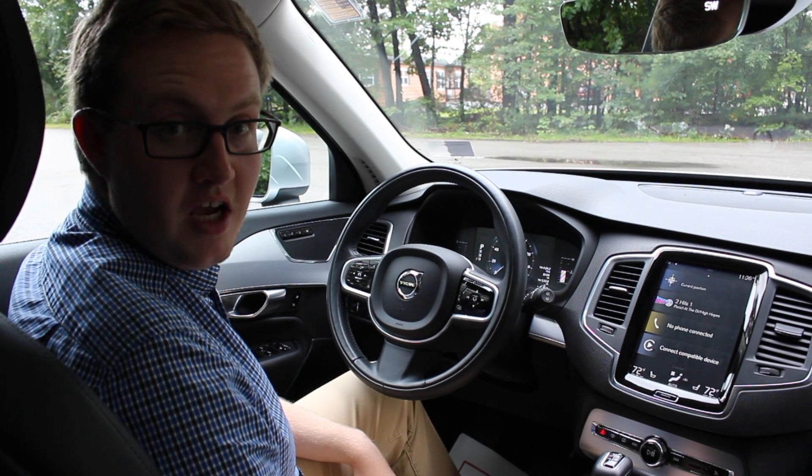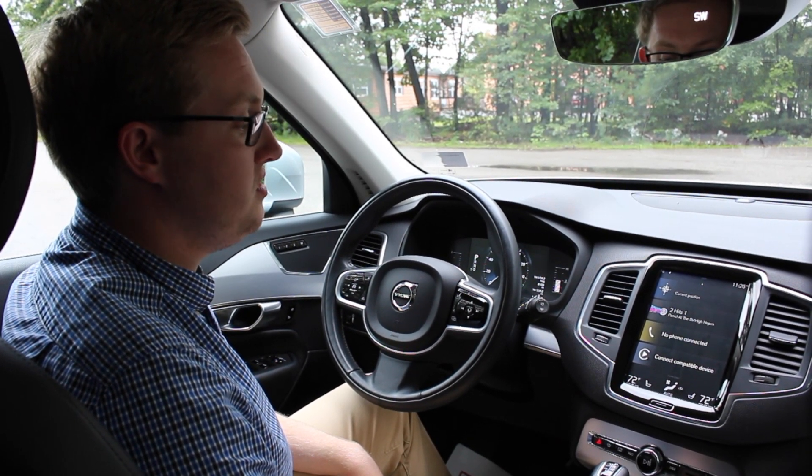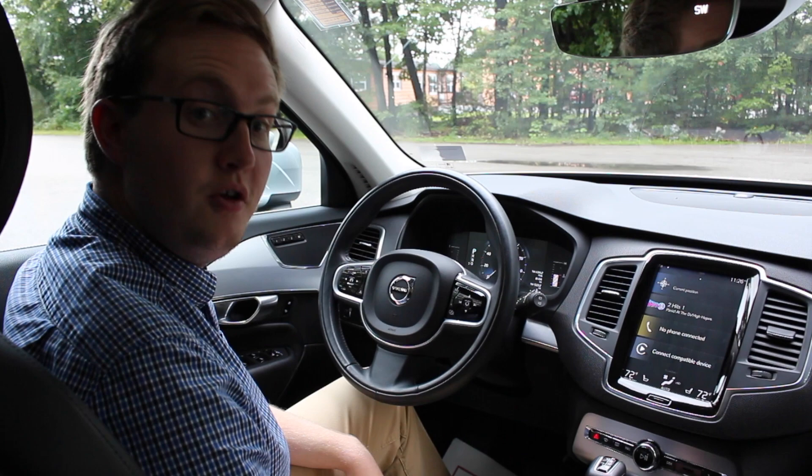Hello everyone, my name is Thomas. I am a product specialist at Lovering Volvo and today I wanted to talk to you guys about Apple CarPlay and all of the new Volvos.